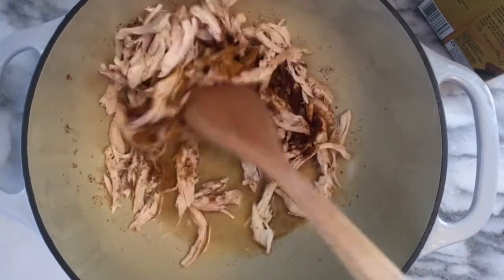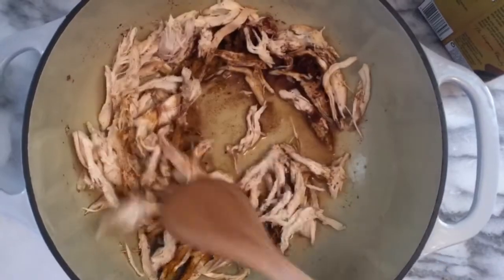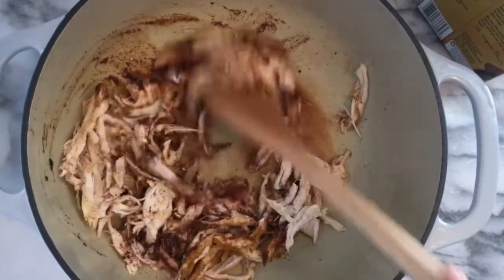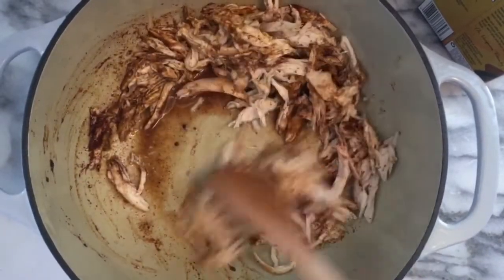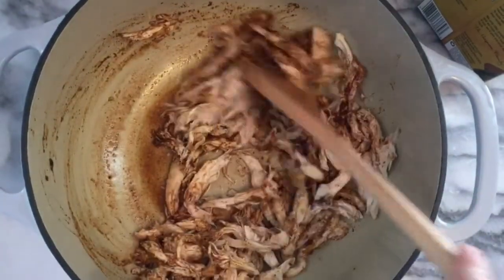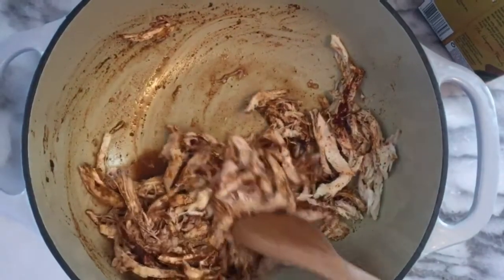We're gonna add a big splash of chicken broth, and that's just to keep our chicken nice and flavorful and juicy so it doesn't dry out. Then you just want to warm it up — we don't have to cook anything here, so we're just warming our chicken with our spices and the broth.